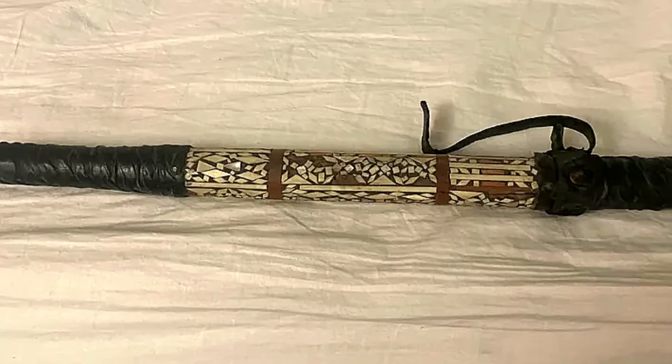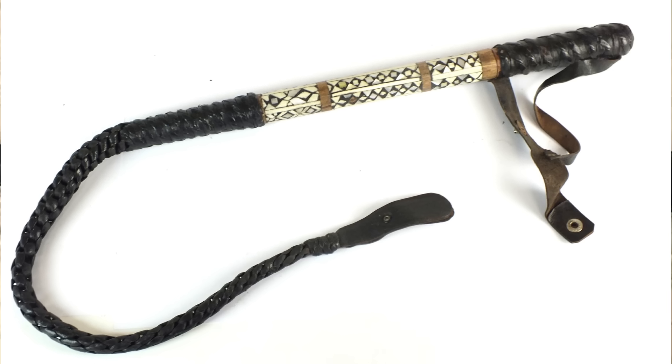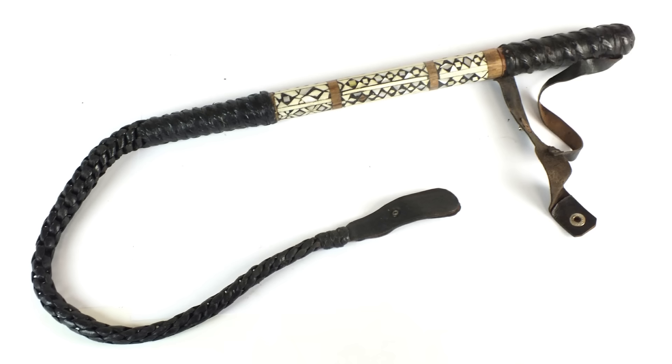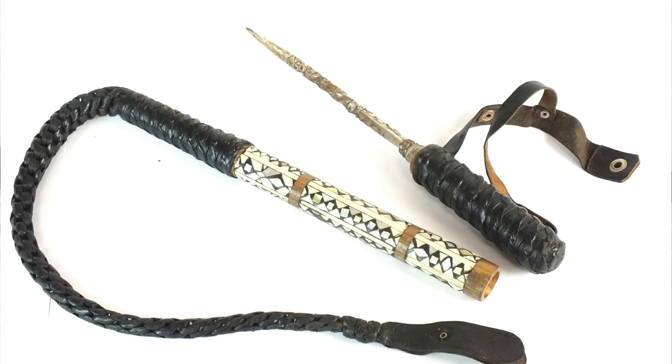It's from circa the 1930s, but the actual whip part is broken off. It's made of braided leather, mother of pearl, and wood inlay. It measures about 36 inches in length from the handle to the leather popper end. The threaded metal inside of the handle is for the pick that should screw into it.